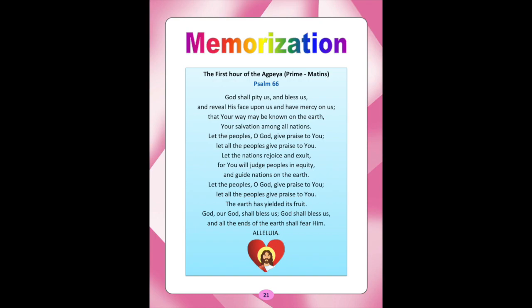Memorization — The first hour of the Egbea, Prime Matins. Psalm 66: God shall pity us, and bless us, and reveal His face upon us, and have mercy on us. That your way may be known on the earth, your salvation among all nations. Let the peoples, O God, give praise to you. Let all the nations give praise to you. Let the nations rejoice and exult, for you will judge people's inequity, and guide nations on the earth. Let the peoples, O Lord, give praise to you. Let all the peoples give praise to you. The earth has yielded its fruits. God, our God, shall bless us. God shall bless us, and the ends of the earth shall fear Him. Alleluia.